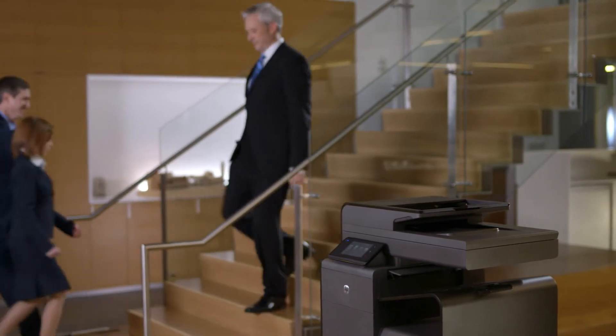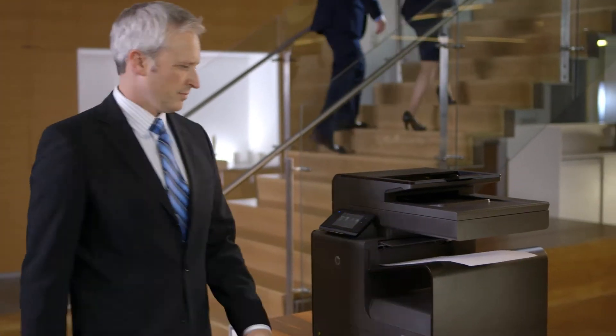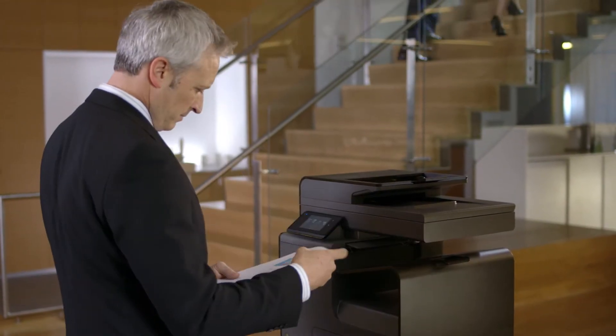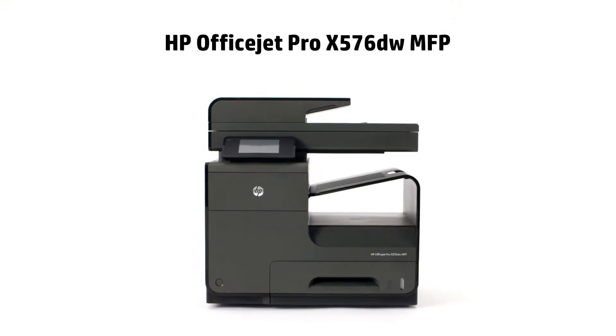When you're a small law office like us, every case matters. So we have to be as smart about our technology investments as we are about the law. That's why we chose the revolutionary new HP OfficeJet Pro X multifunction printer.